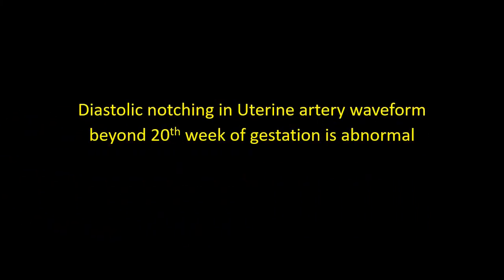Diastolic notching in the Uterine Artery waveform beyond the 28th week of gestation is abnormal. Therefore, this Doppler examination was considered abnormal.